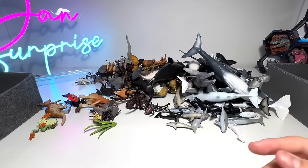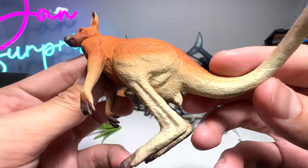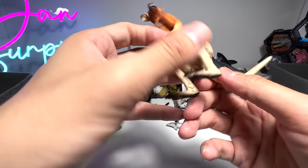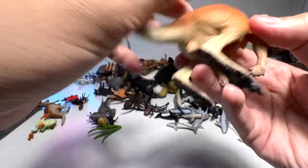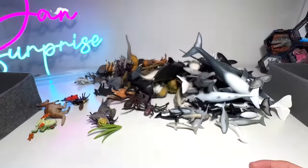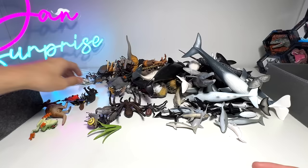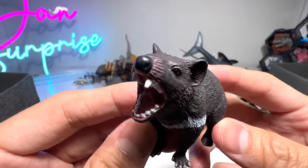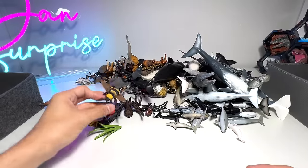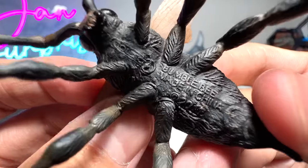Dragonfly. Kangaroo — I think this is a red kangaroo if I'm not wrong. The name is right here at the feet — red kangaroo. Here's another one. Tasmanian devil — an animal you can find in Australia. An insect — I think this is a bumblebee, a beautiful one. Yep, bumblebee.